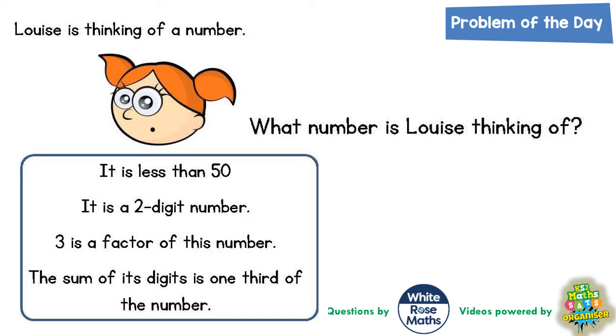Welcome, problem-solving fans, to another problem of the day. This one is all about Louise's mystery number — we've got to find out what number Louise is thinking of. We've got a few clues to go on. Clue number one: it is less than 50. Clue number two: it is a two-digit number, which rules out all single-digit numbers — in other words, 1 to 9.